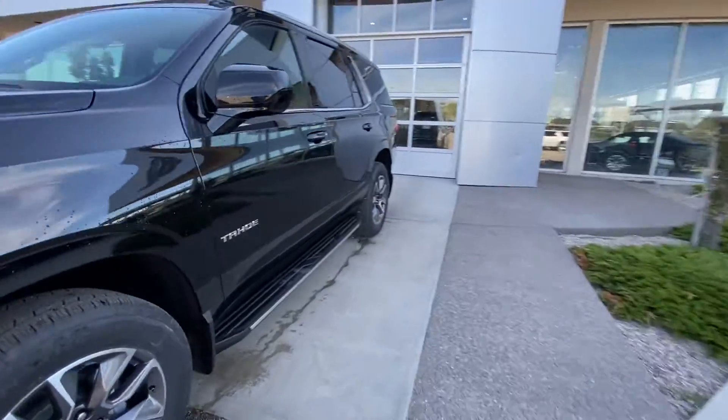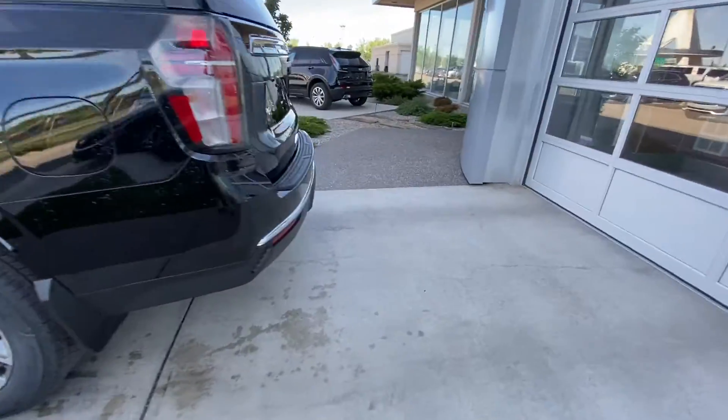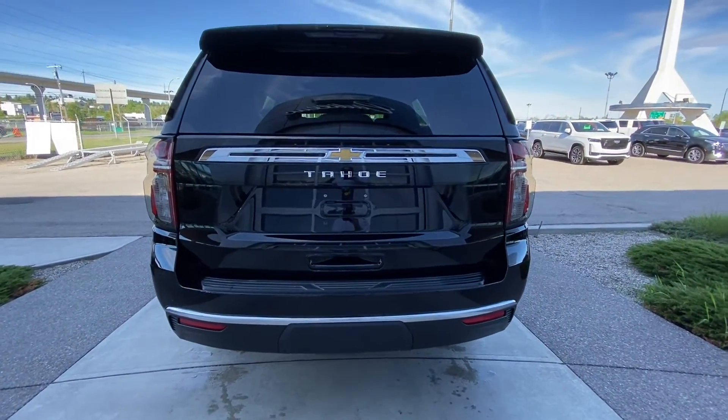Making our way to the back of the new Tahoe, we have tinted privacy windows as well as keyless entry all around. We do have clear taillights, LED brake lights, rear parking sensors, a backup camera, and the trailer tow package.